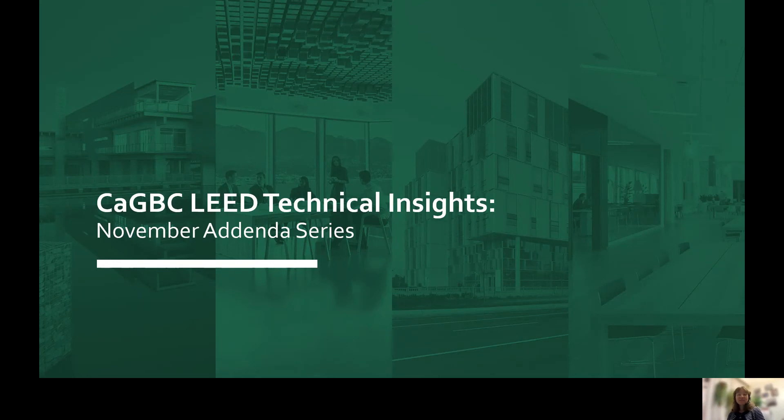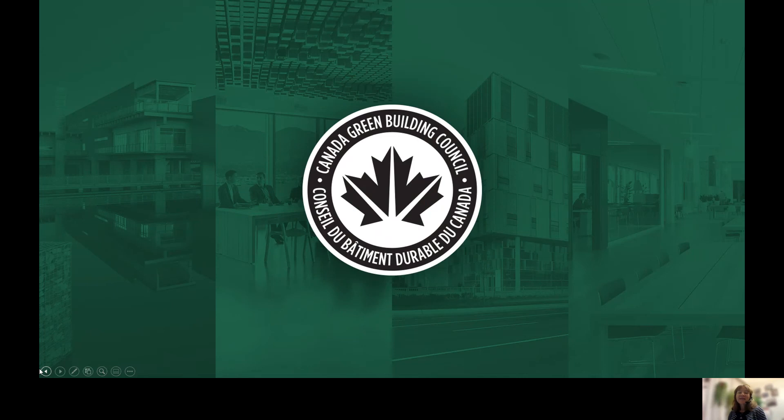Welcome. This is the first of CEGBC's LEED technical insight videos. In this series, we'll be focusing on some of the important updates to LEED included in the November Addenda. The Canada Green Building Council acts as the voice of the green building sector, working with our technical advisory group and steering committee volunteers and industry stakeholders to ensure LEED reflects the unique needs for the Canadian market.